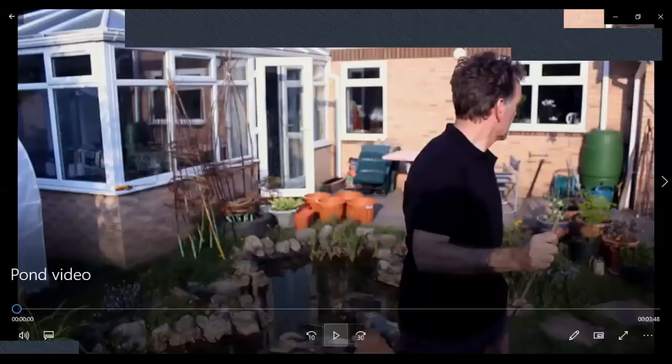Let's see what that looks like in real life. I've made a pond in our garden over the last couple of years and I wouldn't consider myself a pond expert, so this is what you can do when you know very little about ponds.